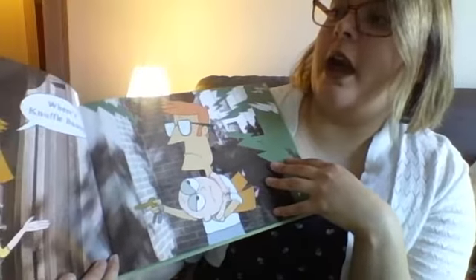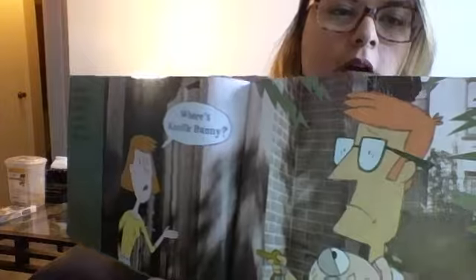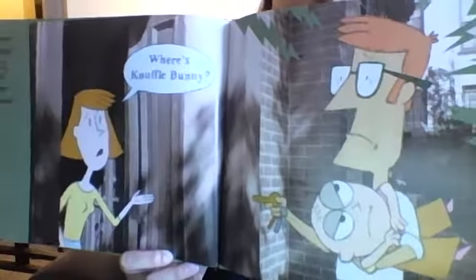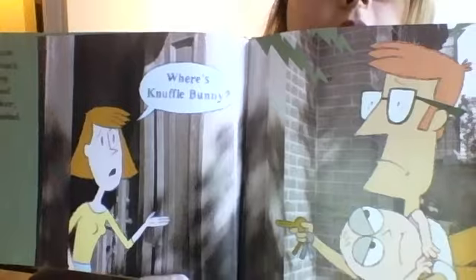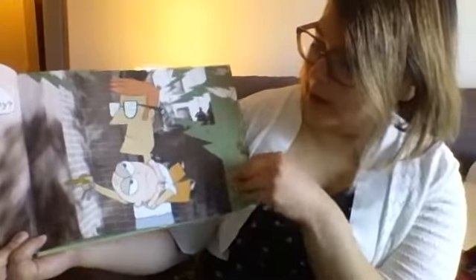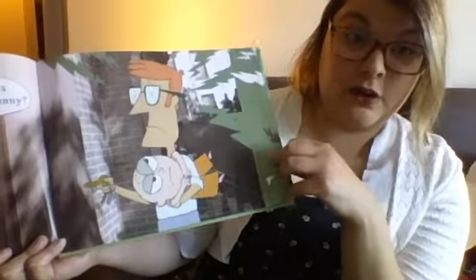As soon as Trixie's mommy opened the door, she asked: Where's Knuffle Bunny? Uh-oh! Daddy didn't know, but mommy noticed — and Trixie noticed. How do you think Trixie feels now? Look at that face — she is not too pleased with her daddy right now. But daddy noticed too. What do you think he's gonna do now?